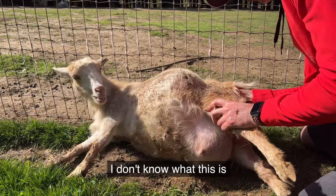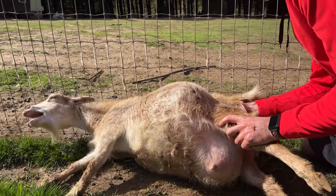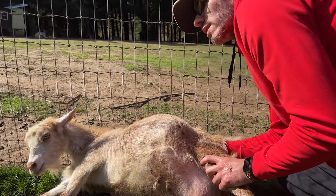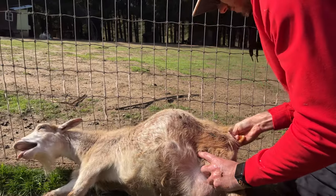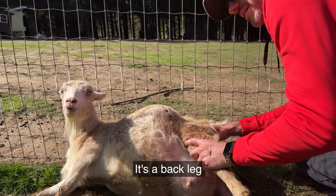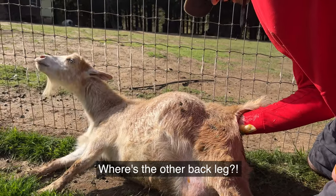I don't know what this is — where's the other leg? We're in business. That's the back leg. Where's the other back leg?